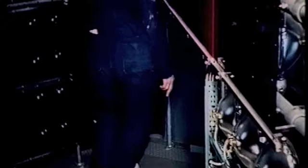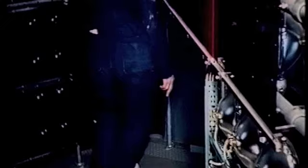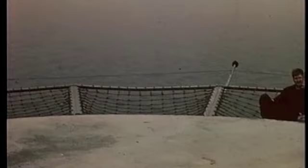Vi är nu högt uppe i lantaninen, 25 meter ovan vattenytan. Runt horisonten lyser fyren med en styrka om 120 000 kandela eller normalljus. Blänkarna i de vita, röda och gröna sektorerna förmedlas via 168 strålkastare av bilmodell. Denna fyr har fått sitt namn efter den store uppfinnaren Gustav Dahlén, vars uppfinningar på fyrområdet vägleder all världens sjöfart. Fyren Gustav Dahlén hälsar er med en glimt när ni seglar förbi.